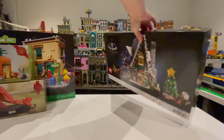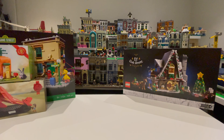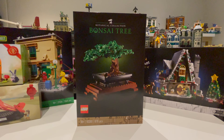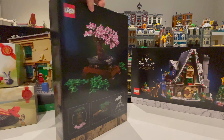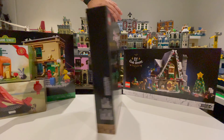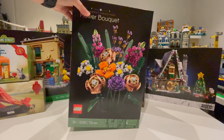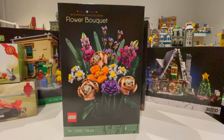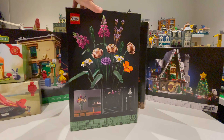Then I've got the orders from Toys R Us: the Bonsai Tree, 10281, and to go with that the Flower Bouquet, 10280. These two kept going out of stock, so as soon as I saw them in stock I picked them up.